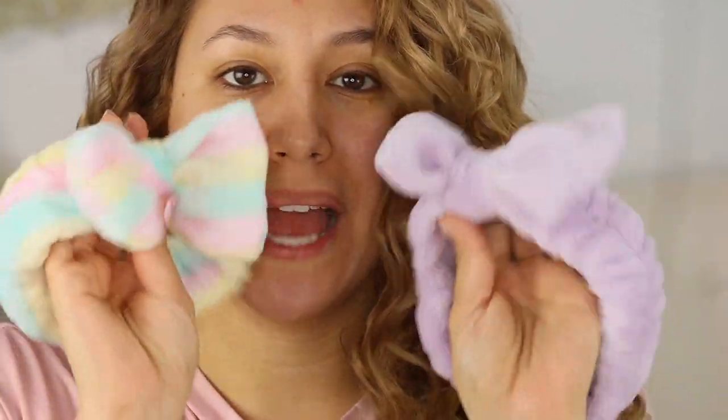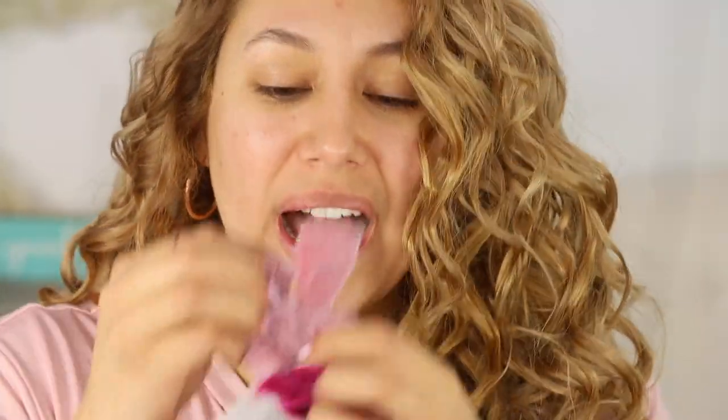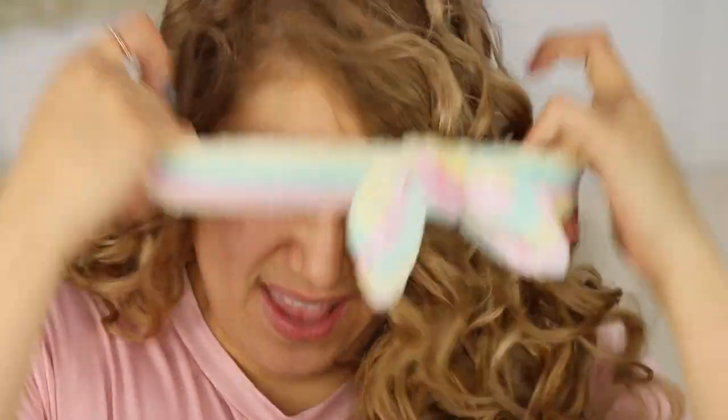I got these super cute headbands from Shop Miss A — they're so cute! They also have velvet hair tie bows, which are perfect for Valentine's Day. I'm going with one of these headbands and putting my hair up so we can get started. They also have bubble bars and all types of things on their site — you really need to check it out.